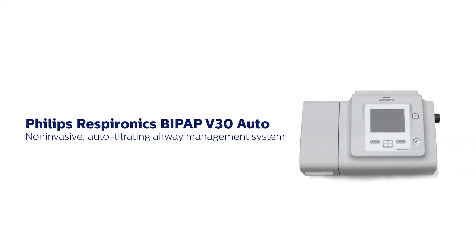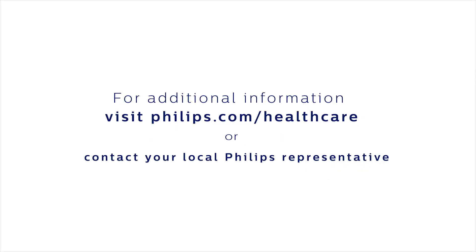For additional information on the V30 Auto or any of Philips' masks and circuits, please visit philips.com/healthcare or contact your local Philips representative.